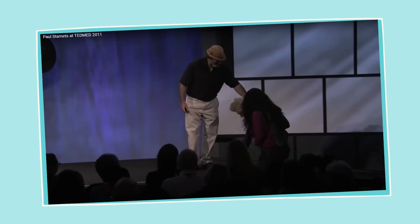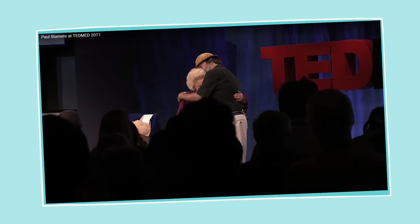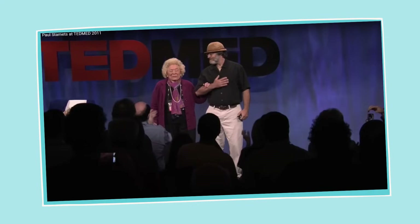Along with all the other conventional treatments, she was also using turkey tail mushroom. At the end of the talk, Paul Stamets brings his mother up on stage — she's doing much better and is still alive. It's a really powerful and emotional story that resonates about the potential of turkey tail mushroom. So, what is it in turkey tail mushrooms that leads to all these benefits?